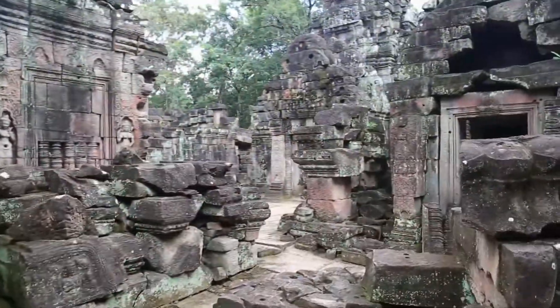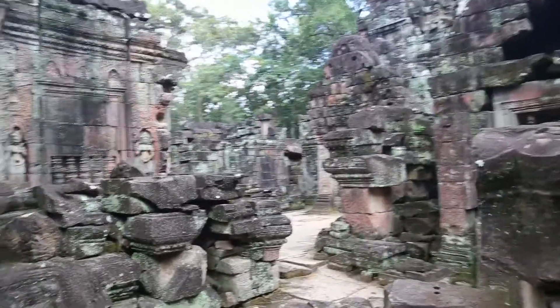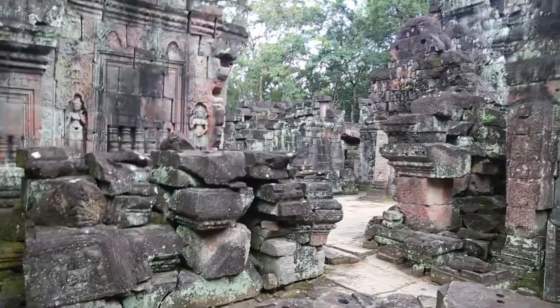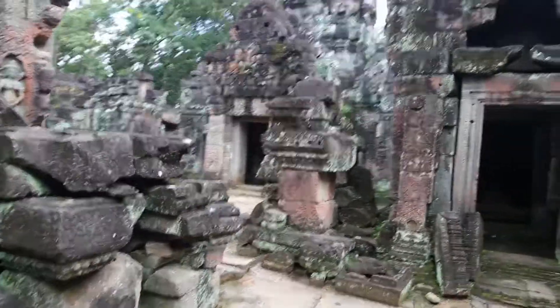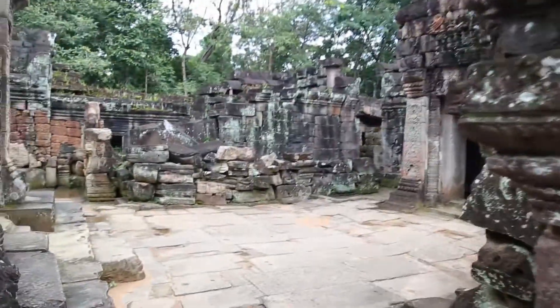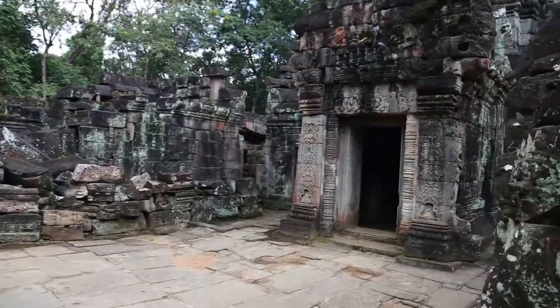This is a small temple, and people had to pray close to their houses — no motor, no car. They mostly walked on foot, so the journey was slower.